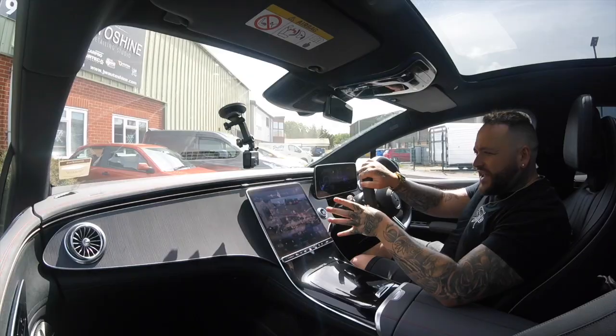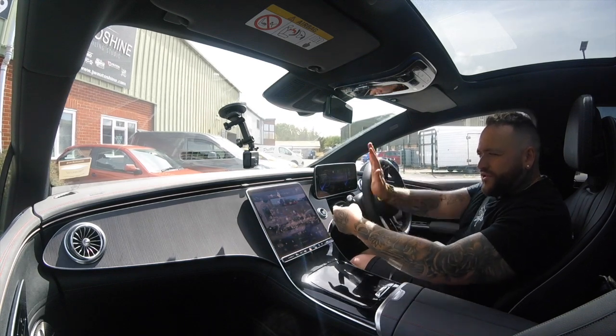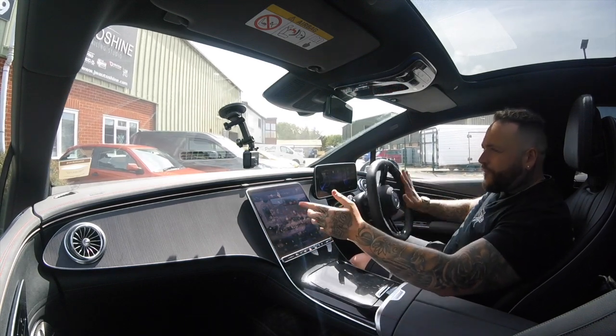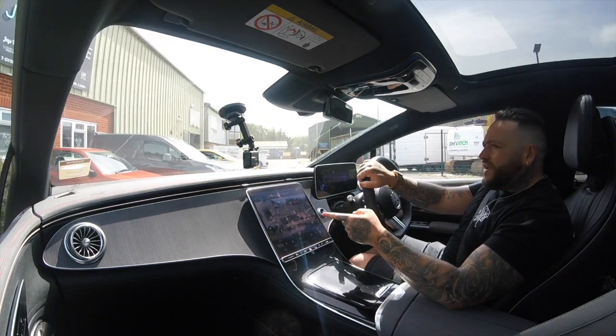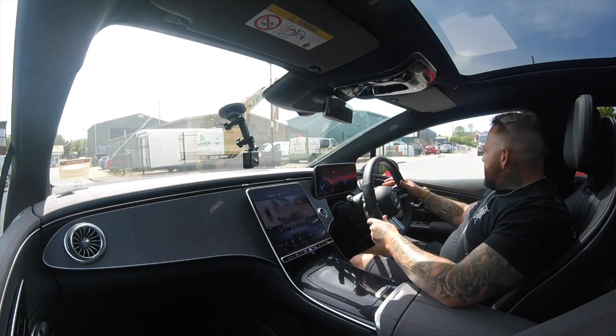The cameras are insane. As you can see, as you actually move, the camera moves around the car. You've also got a free 3D bird's-eye view of this car as well, so you can sort of see what's going on.